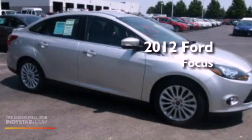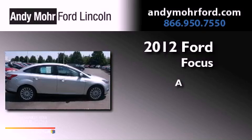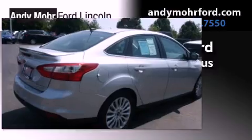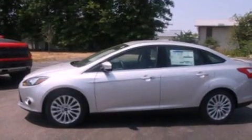This is a brand new 2012 Ford Focus. Its top features include a multi-link rear suspension, speed-sensitive volume controls, commercial-free satellite radio, and a tire pressure monitoring system.